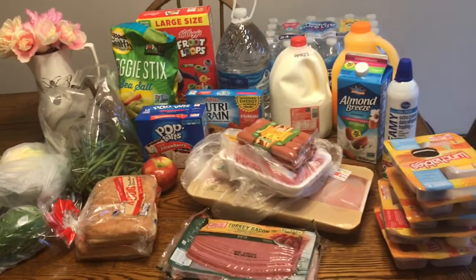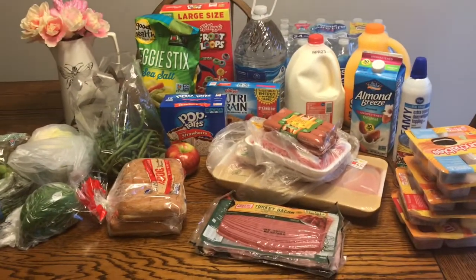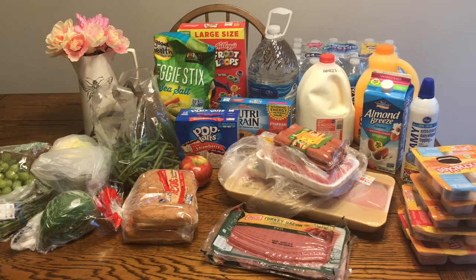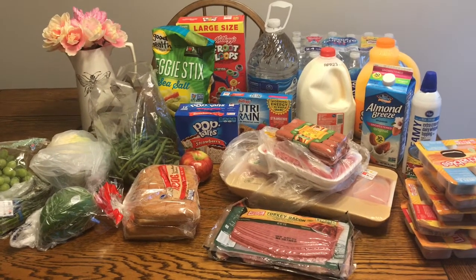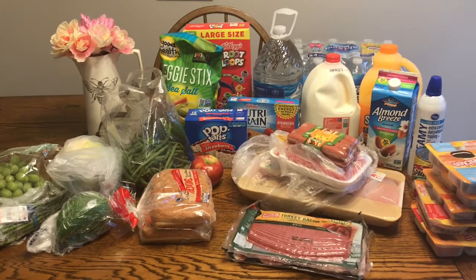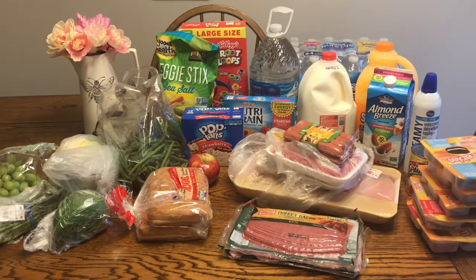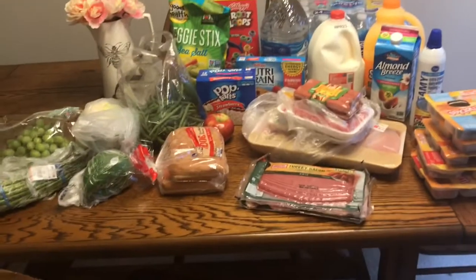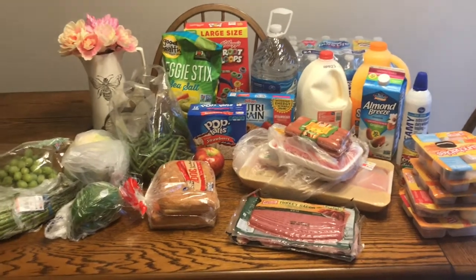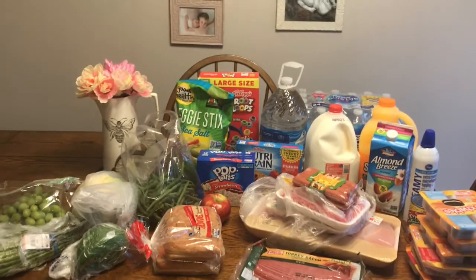I also got a green pepper and a few personal items. All of that for less than $90 — I'm pretty impressed. And I didn't even have to get out of the car, which is impressive! Alright guys, I'm gonna get to putting all this away and cooking. See you later!